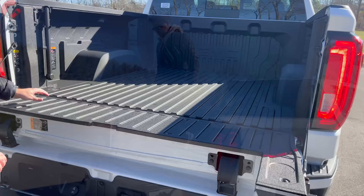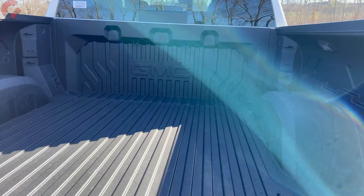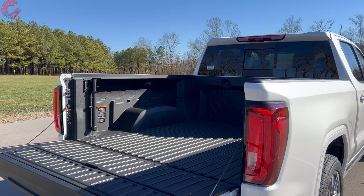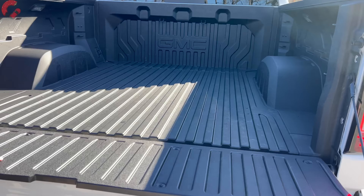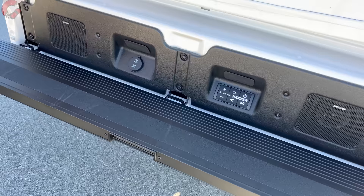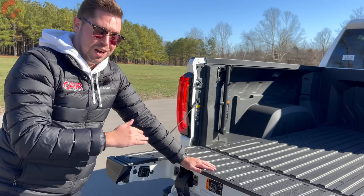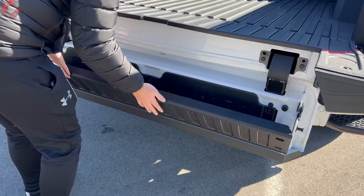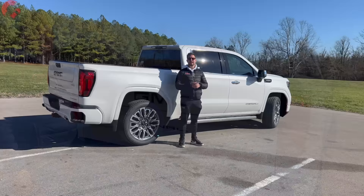The bed itself for the Denali Ultimate is going to be a carbon fiber composite, which is stronger and standard only on this top trim level. The bed is five and a half feet. You do have some lighting on the sides, and there's a household outlet on the left side. I also want to point out that there's Kicker branding back here because we have a built-in audio system that's standard on the Denali Ultimate model, which makes tailgating an absolute blast. Not only do you have all the functionality for the tailgate itself, you also have audio to go along with it.